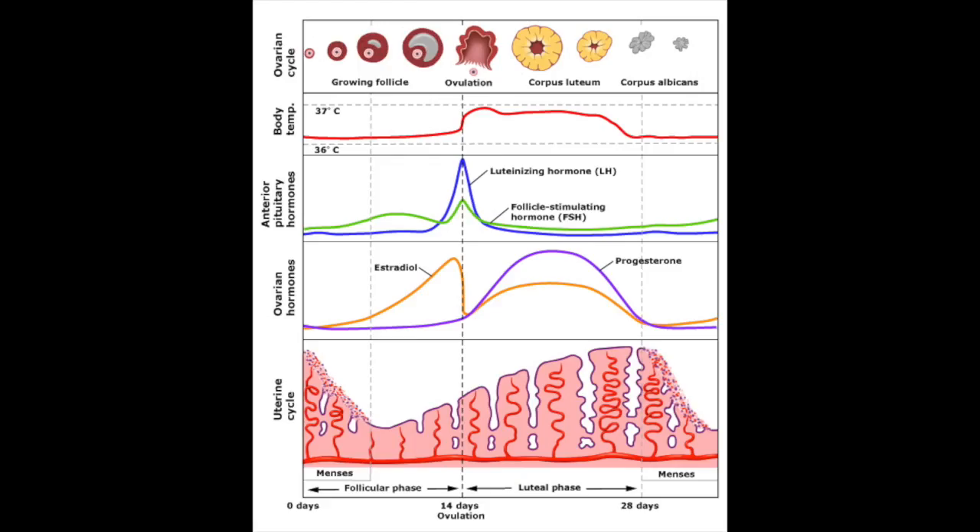Hey guys, it's Victoria and welcome back to FemHead. Today I want to talk about the hormones that play a role in your menstrual cycle. If you want to play along, you can click the link in the description box to see a graph of the different hormone levels — it's helpful to see that as a visual. I'm going to talk about estrogen, progesterone, a little bit about testosterone, as well as the luteinizing hormone and the follicle-stimulating hormone, and how those hormones play a role in your menstrual cycle.